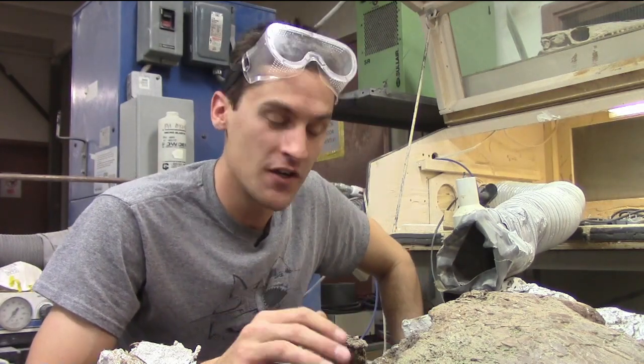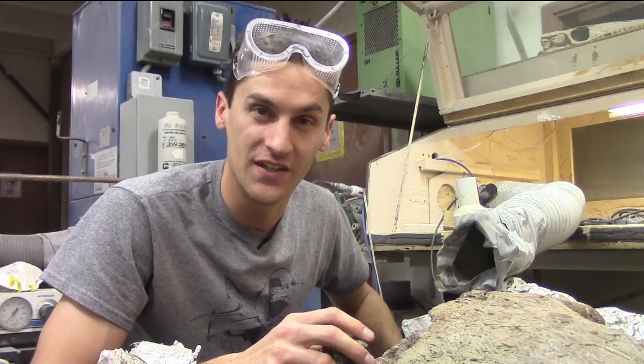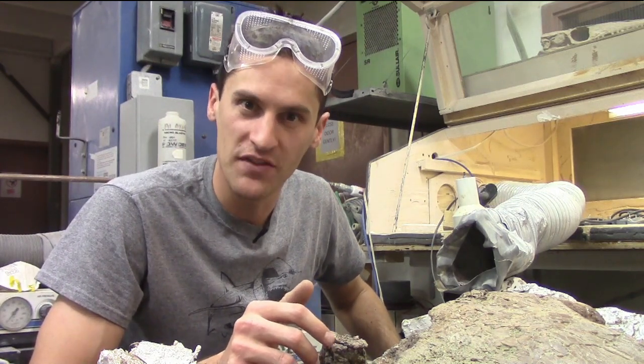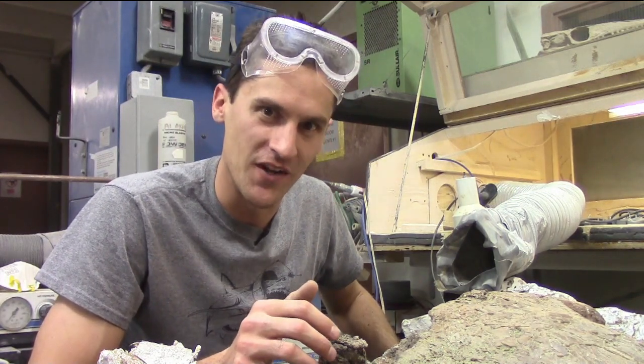At the lab at the Dinosaur Resource Center, we're constantly working on new skeletons. And right now, we're getting close to being done on one of my favorites, Pete III, the Dyspletosaurus.